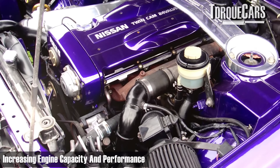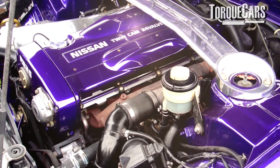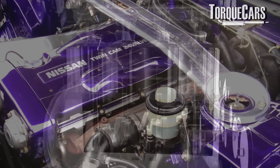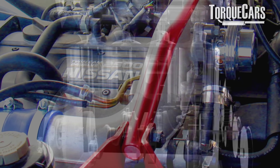Increasing the capacity of the engine — reboring it, making the cylinders bigger, changing the stroke so the pistons travel a different distance — adjusts the overall capacity of air the engine can draw in and impacts performance and power output. These modifications affect the car's ability to act as an air pump: draw more air in, burn more fuel.